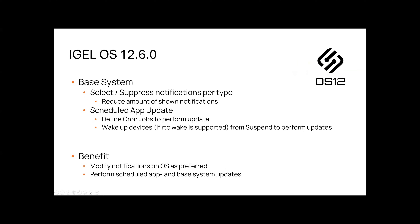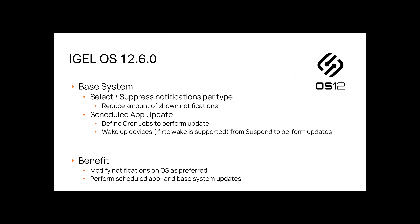Now to a completely new feature: advanced notification customization. Admins can now select or suppress notifications based on type, reducing clutter and distractions. We received feedback that we were showing too many notifications, so we are using that feedback to improve the product. IT administrators can fine-tune the user experience, ensuring only relevant alerts are shown. Notifications can be configured per severity level, suppressed if they require user interaction, and it can be selected whether suppressed notifications appear in the notification panel.